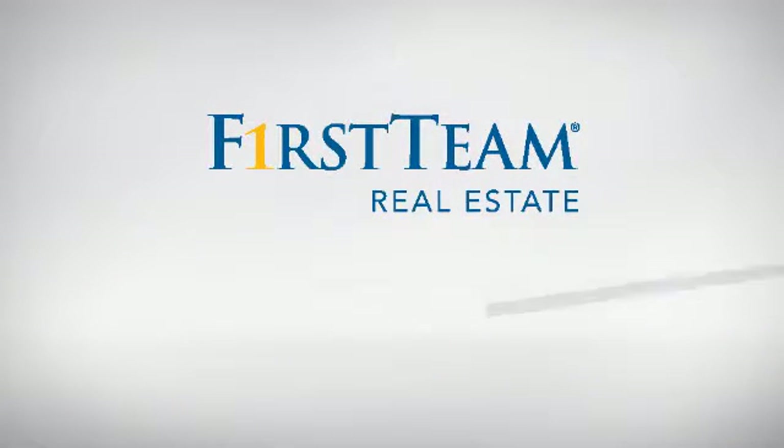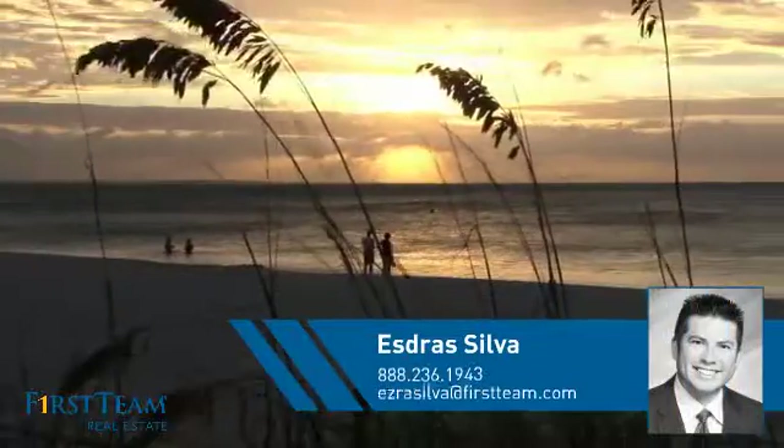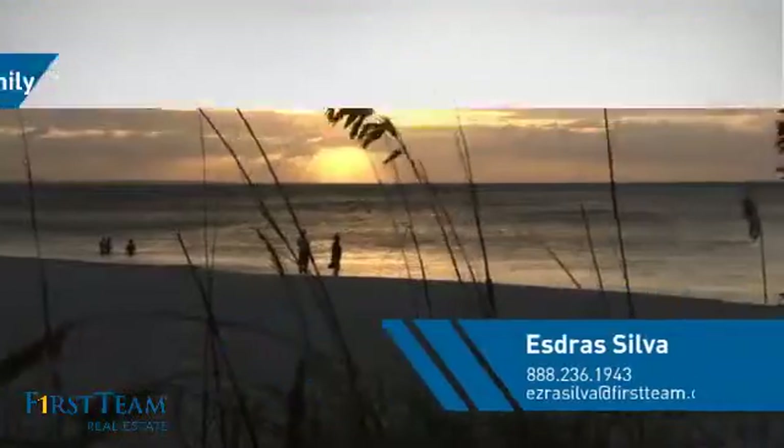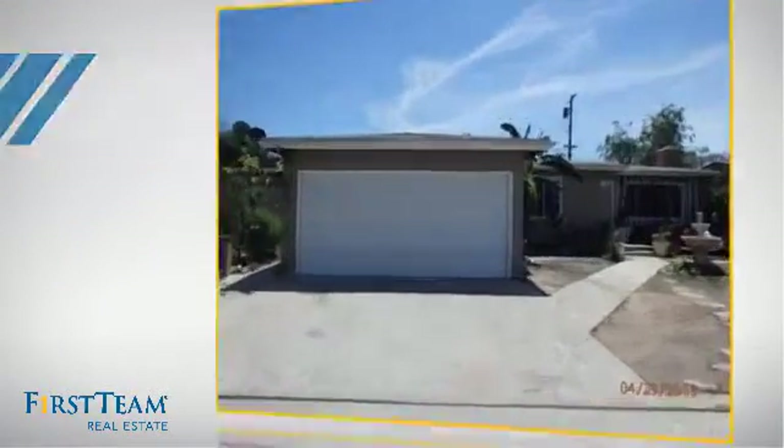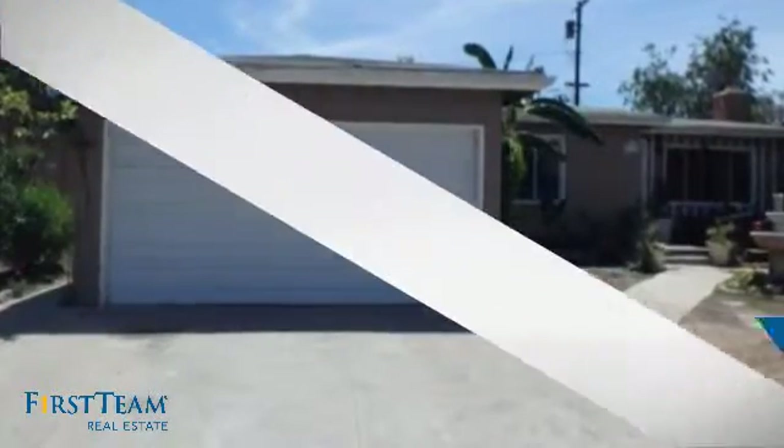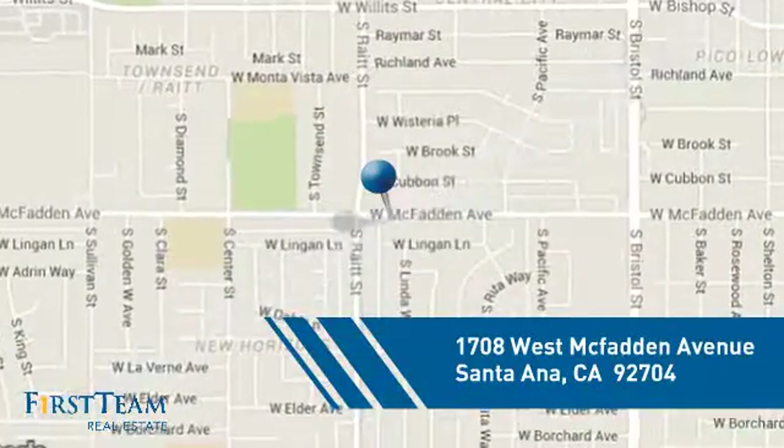At First Team Real Estate, you'll find a wide selection of listings. This video is brought to you by your real estate agent. This home is a great choice for those looking for comfort, convenience, and the privacy of their own home. And it's located in the Santa Ana area.